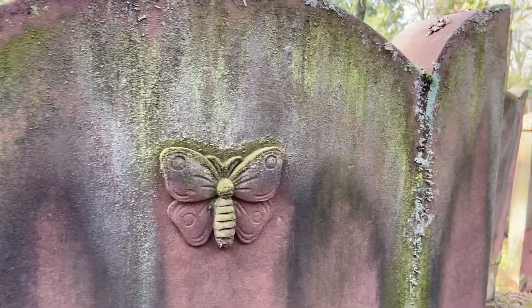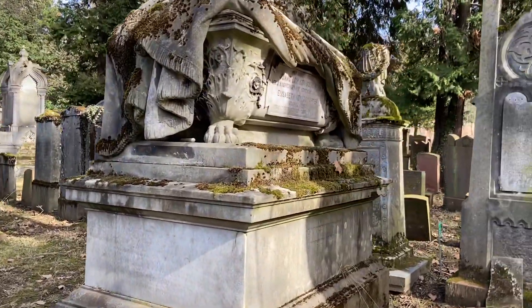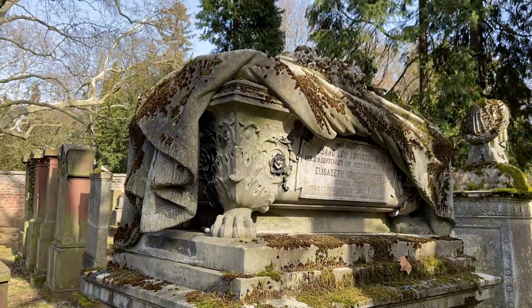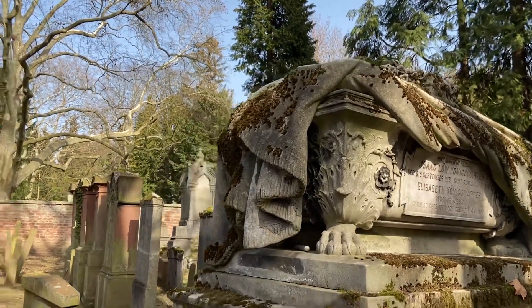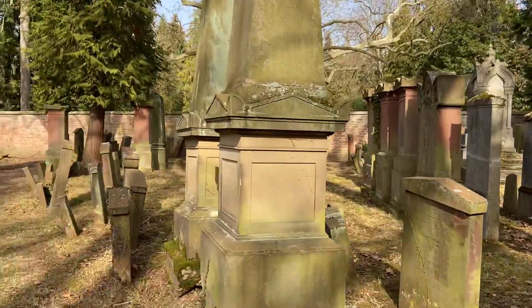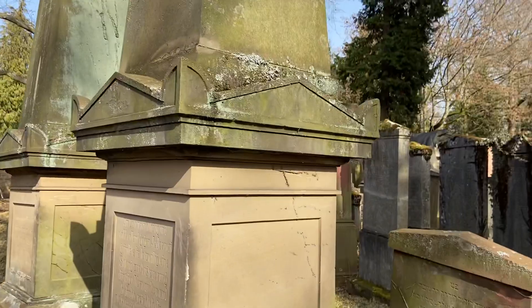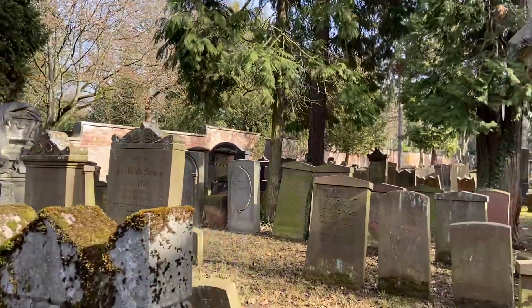It's a fairly common theme in Jewish and Christian cemeteries — moths fly to the light. Well, this is pretty opulent here. The Koenigsvater — this is a really famous Jewish family here in Frankfurt.